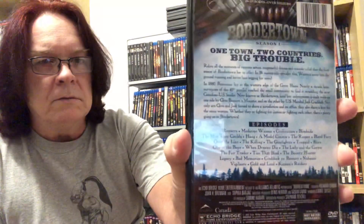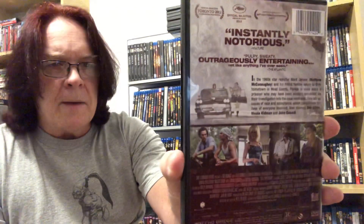Border Town was a double disc set. Then I was surprised to find this one — it's also an Echo Bridge title: The Paperboy, with Matthew McConaughey, Zac Efron, David Oyelowo, Macy Gray, John Cusack, and Nicole Kidman. I've seen this cover before and was like, really, Echo Bridge? I was pretty happy to find this and I think it might be pretty good.